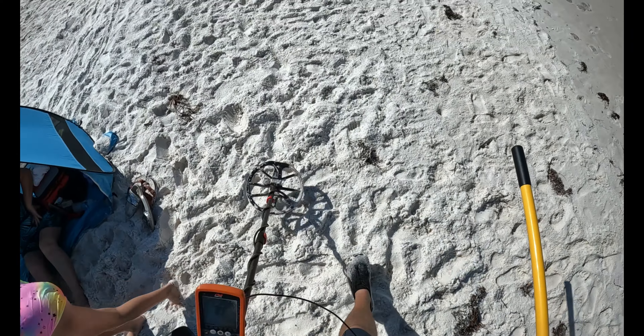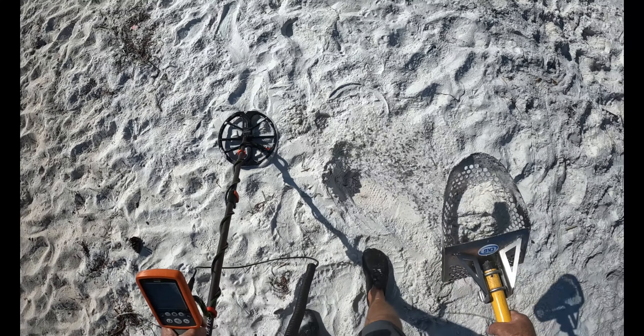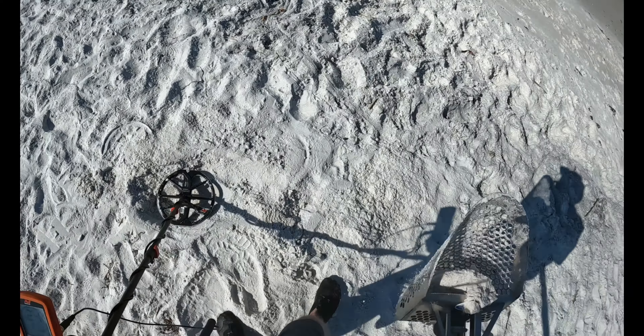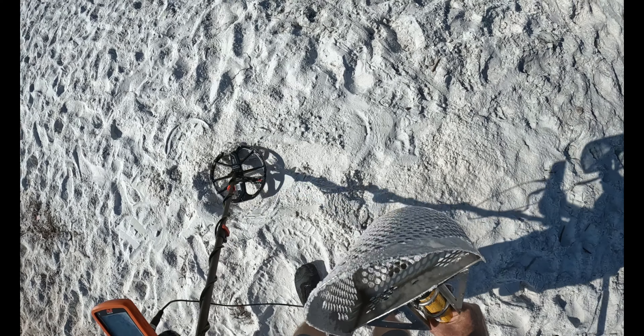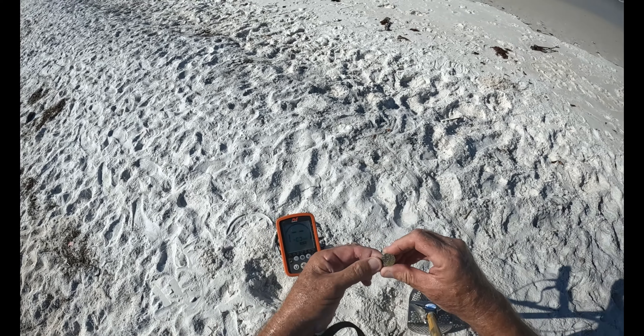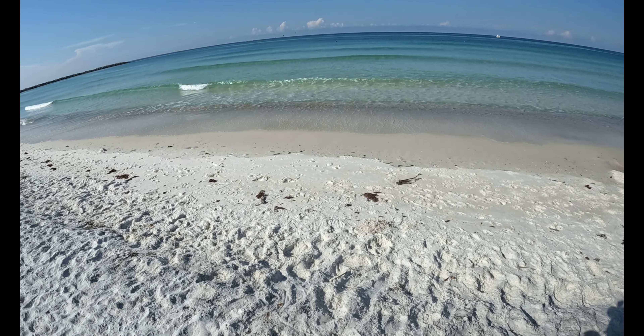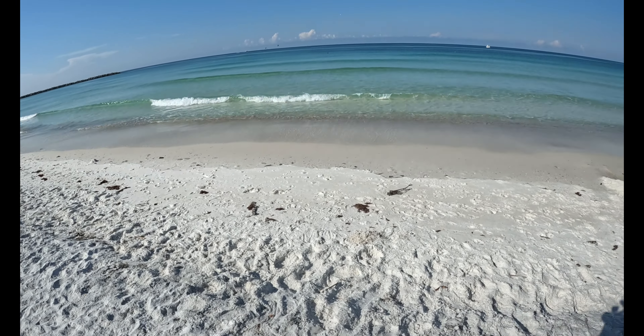24-25, maybe a dime, maybe a memorial penny — it's in the scoop already. Got it. About 29-30 there. The water's pretty today.